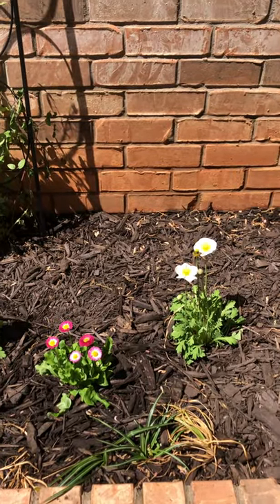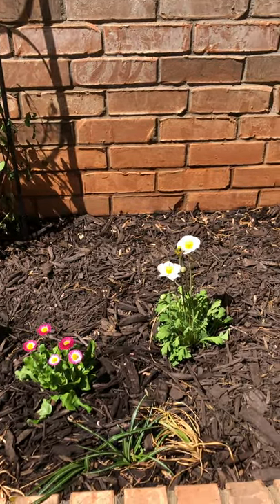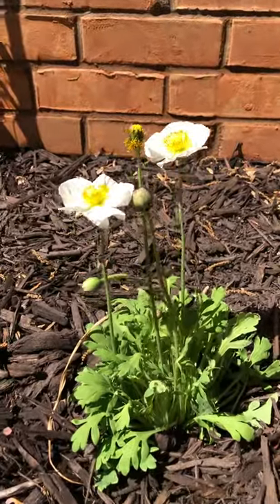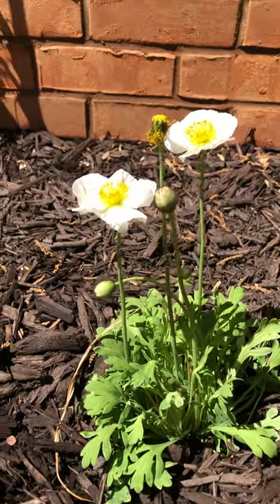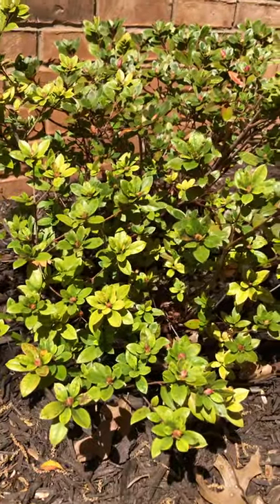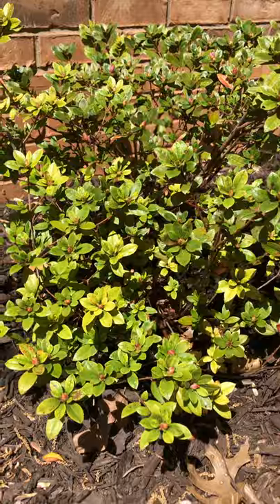So part two of the castle flowerbeds. I had recorded more but it cut off. So this is the poppy I left off with. And then over here, maybe there's a reason why it got cut off — I couldn't remember the name of this bush. It's an azalea.